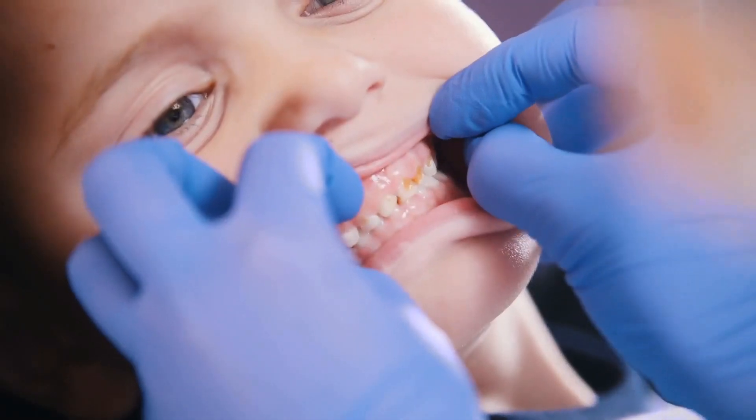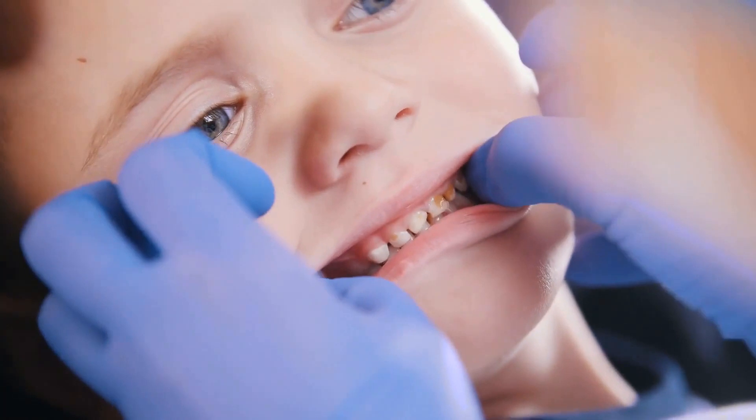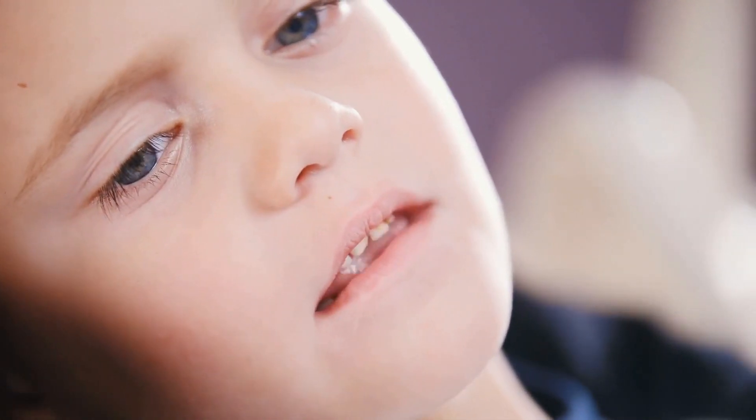Check to make sure your current dentist accepts the insurance company that you are considering. If the company you are considering does not cover your current dentist, you will have to switch to one of their in-network dentists. This is important, especially if you do not want to consider switching to another dentist.